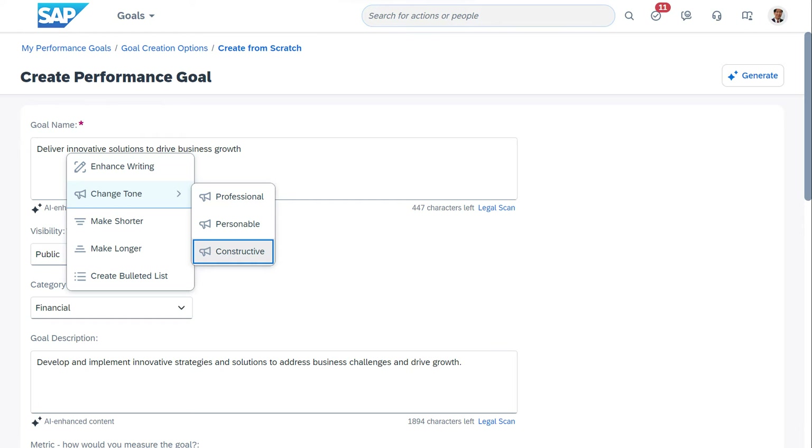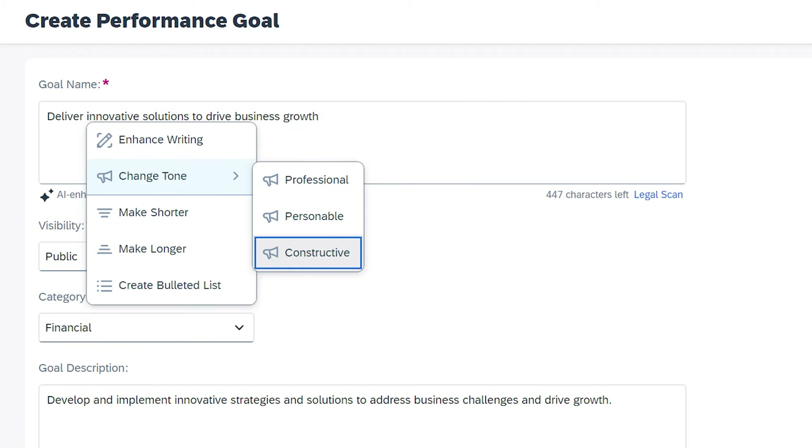We're also excited to introduce an AI-driven writing assistant that can dramatically improve the quality and tone of writing across a variety of areas within the application. With just one click, it contextually improves everything from feedback to development goals.